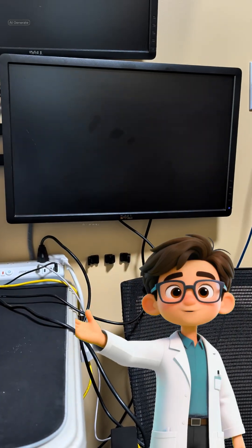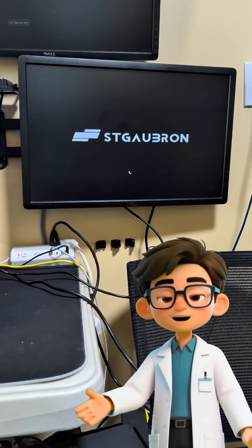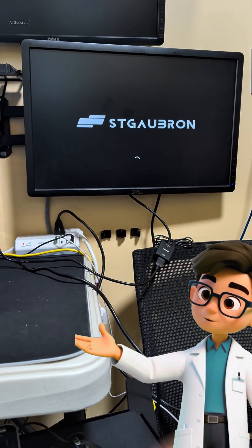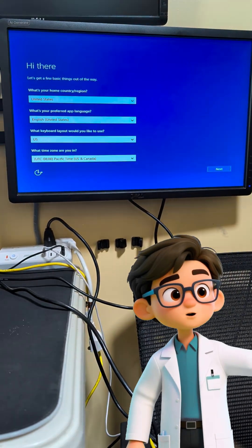To confirm it was a hard drive issue and not a motherboard BIOS issue, we inserted one of our known good boot drives. It booted up Windows perfectly. This confirmed the fault was 100% with the customer's drive.